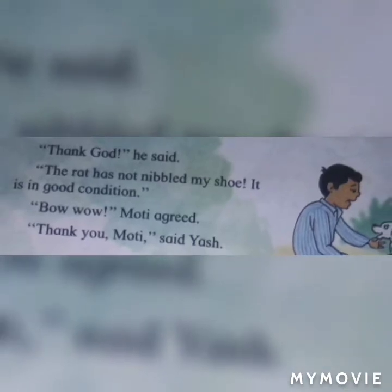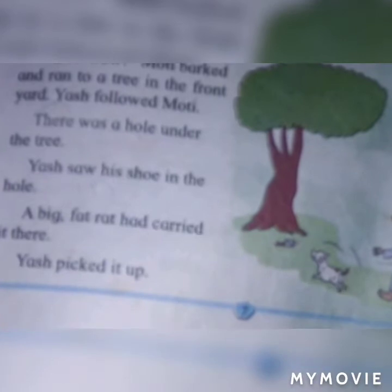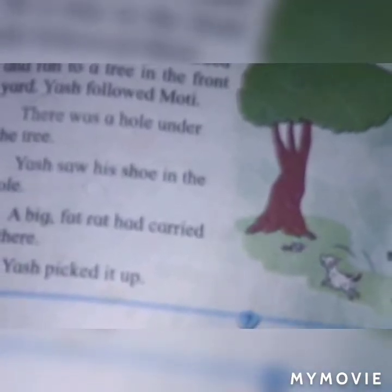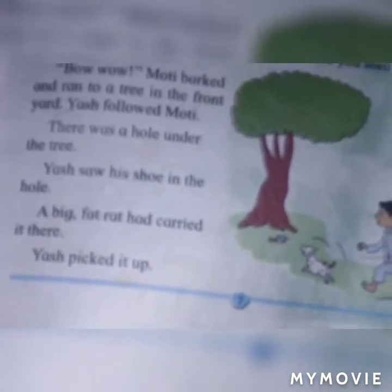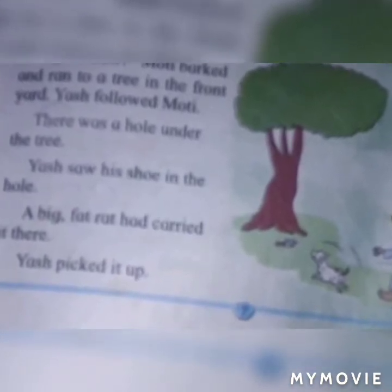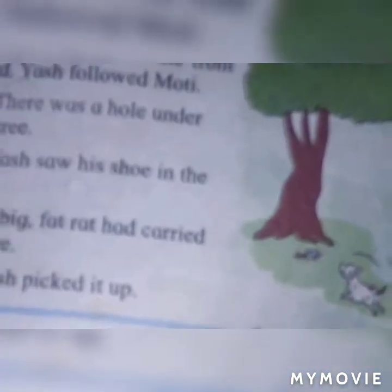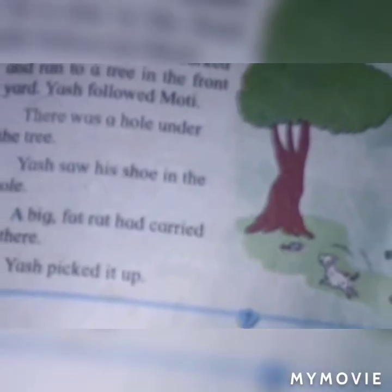Meanings. First: sobbed — to cry noisily. Wagging — moving from side to side. Next: nibbled — bitten, cut off with teeth. Next: condition — the state of something. Look and say words: shoes, morning, soap, wagging, bark, yard, nibbled, conditions.